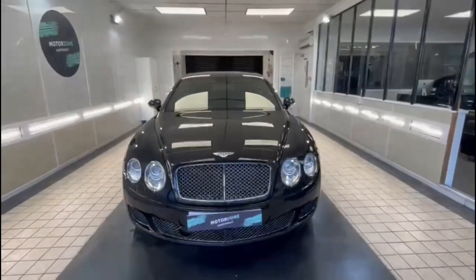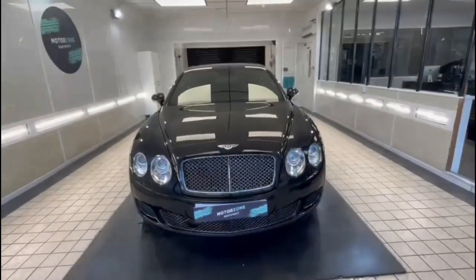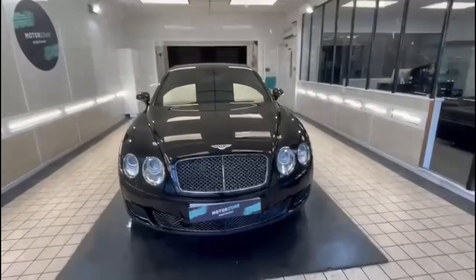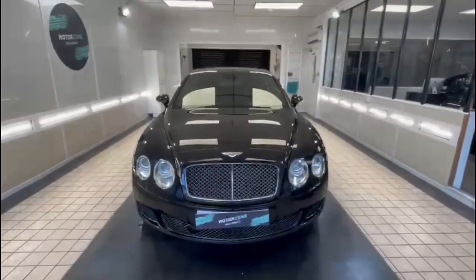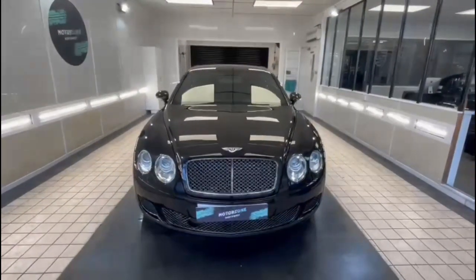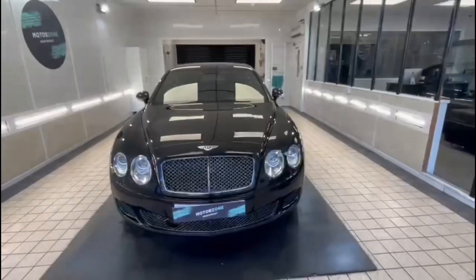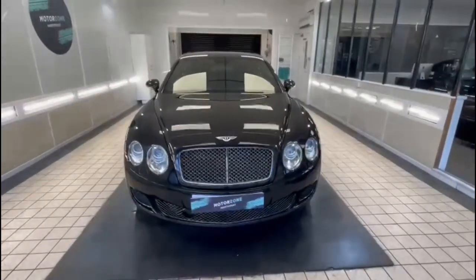First things first, this is actually my own car — I'm one of the directors of MotorZone. It was previously owned by a guy who owned a really big company as part of his collection. He had it for a few years and literally hardly ever used it. It's been very well looked after by him and by myself.